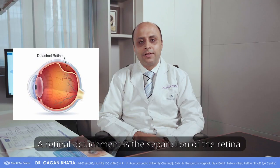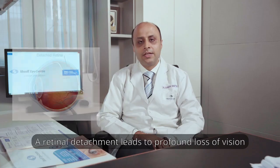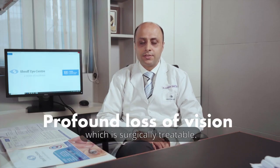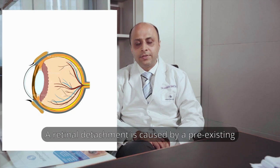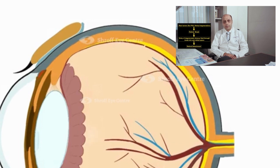A retinal detachment is the separation of the retina from its underlying layer, which is the choroid. A retinal detachment leads to profound loss of vision, which is surgically treatable. It is caused by a pre-existing or sudden onset hole or tear in the retina.